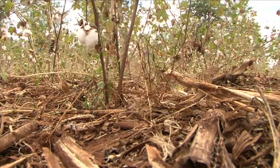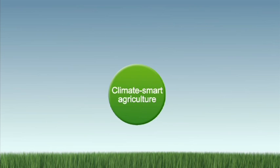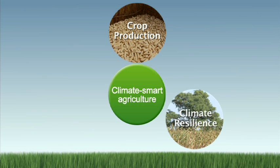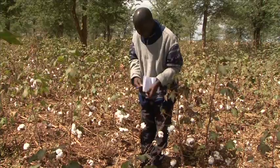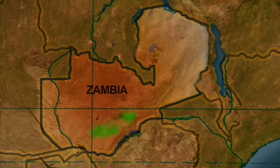Conservation agriculture makes the land healthier, and is an excellent example of climate-smart agriculture with its triple wins: production is insured, the system is more climate resilient, and more carbon is stored in the ground. But it's not just conservation agriculture itself that's so fascinating — it's the way it has spread throughout Zambia.